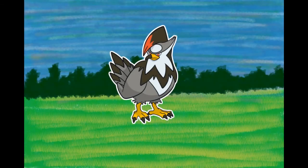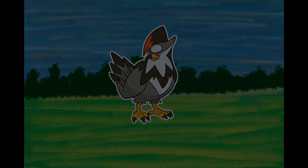Number 398, Starraptor, the Predator Pokémon. It has a savage nature and will courageously challenge foes that are much larger. The muscles in its wings and legs are strong — it can easily fly while gripping a small Pokémon. It never stops attacking even if it's injured. It fusses over the shape of its comb. When Staravia evolve into Starraptor, they leave the flock to live alone. They have sturdy wings.